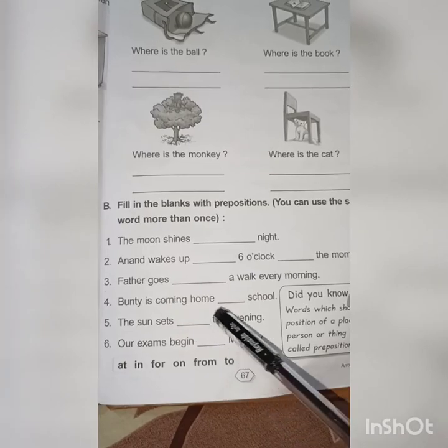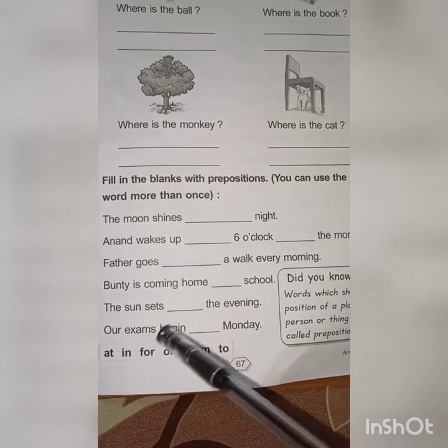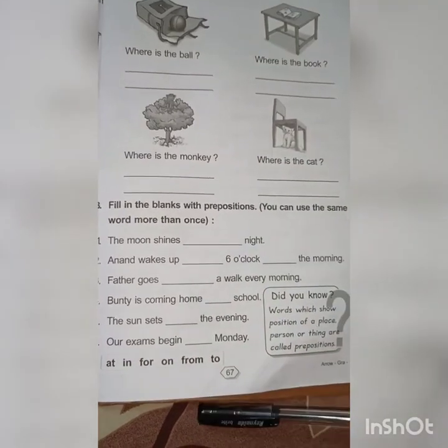The sun sets in the evening. Our exams begin from Monday. Fill this one in as well.